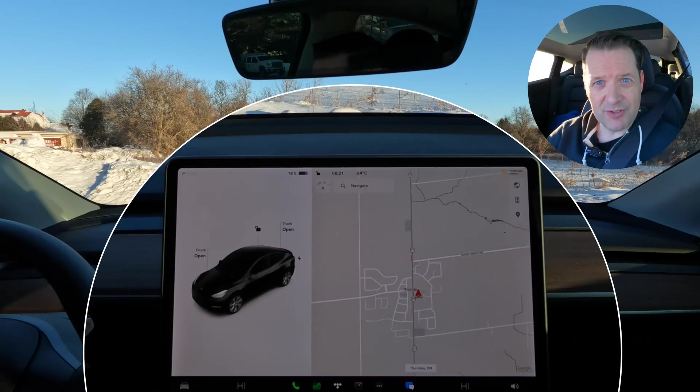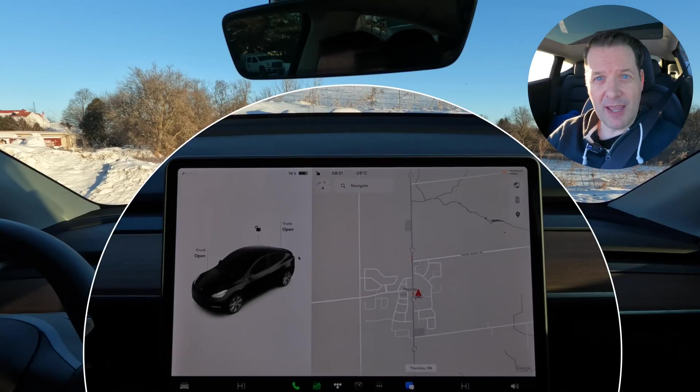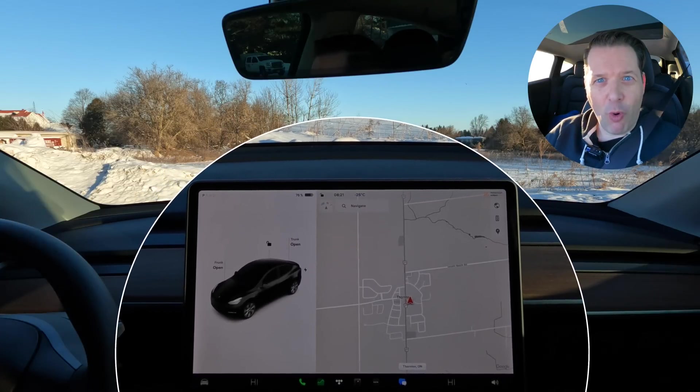My wife went out and did groceries this morning, and she lost her heat in her Model Y. She has a 2021 Model Y, and so far I've had no issues with the heat in my Model Y — it's just been my wife's. So let's see what happens on this trip, and as we get going, I'll chime in as necessary if something comes up that I want to comment about. Otherwise, I'm going to put on the energy meter and you guys can watch and see what happens.